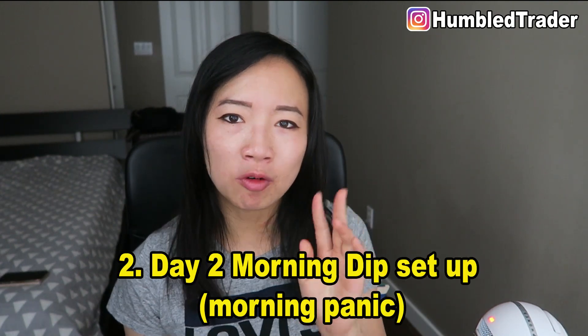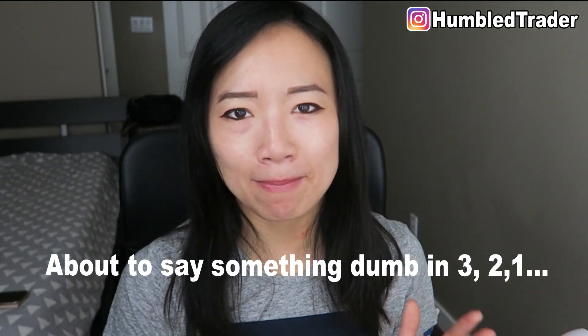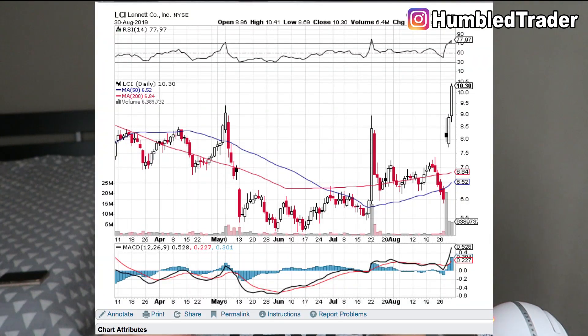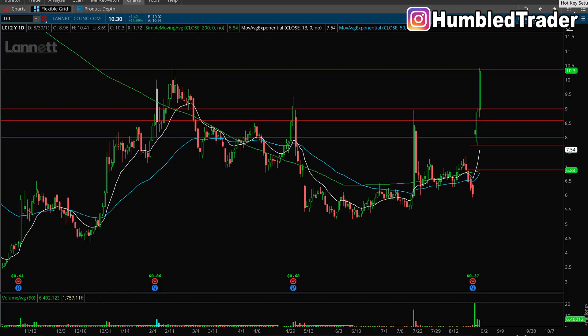Now let's go to the second bounce setup, which I call the day 2 morning dip setup. This is very similar to the day 1 setup, with just a difference in timing — it mostly happens in the morning within the first 30 minutes of the open, and it's very suitable for part-time traders. Let me explain with LCI. LCI was a hot stock from August 28th to August 30th after the company released better-than-expected earnings. The stock had an inside day on August 28th but held the daily gap up from $6 to $8 without selling off, which is very impressive.